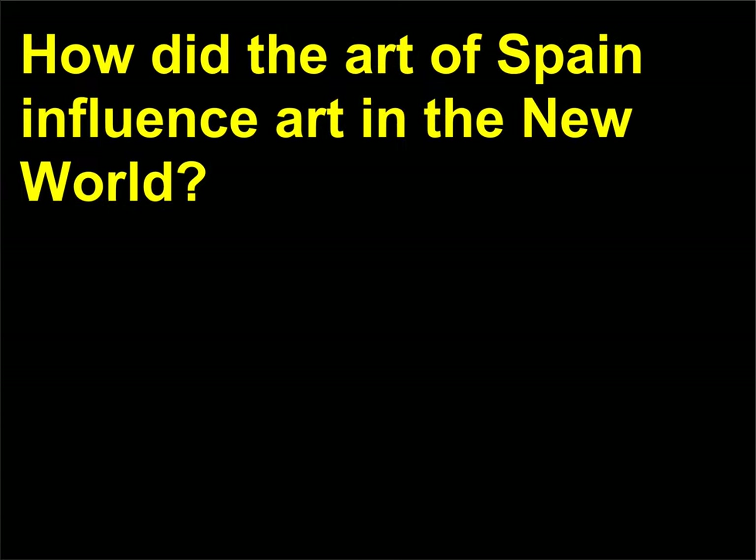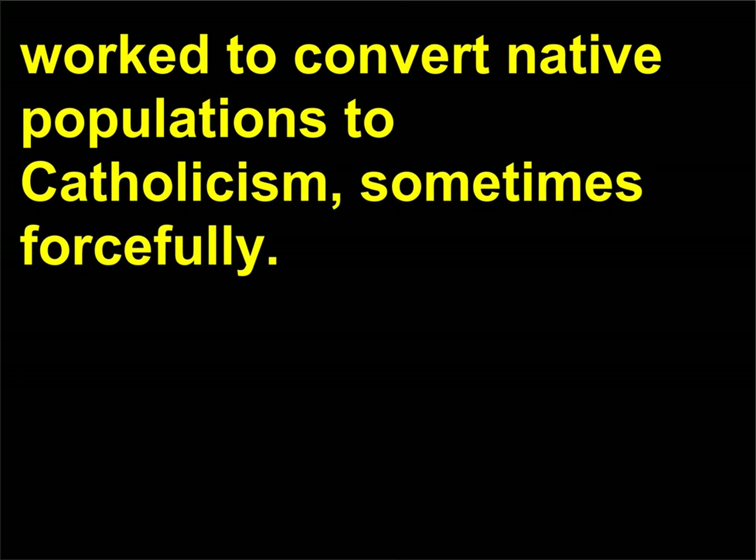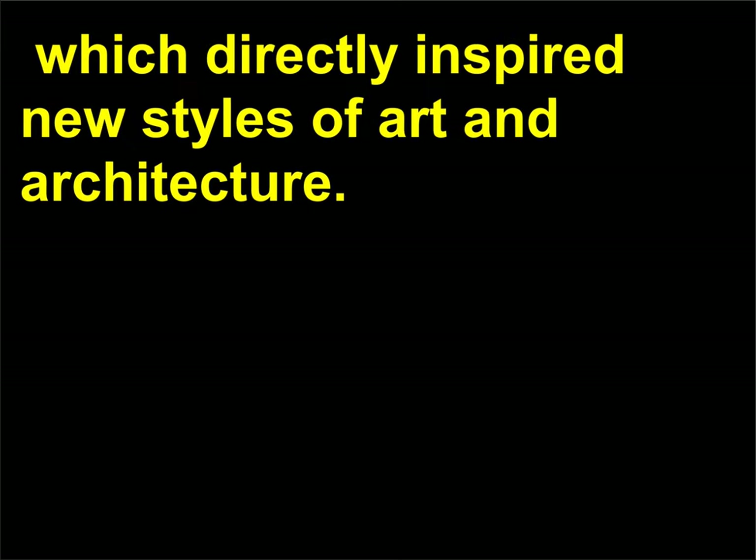How did the art of Spain influence art in the New World? Starting in the 16th century, Spanish culture began to dominate Central and South America as Spanish conquerors destroyed native temples and missionaries worked to convert native populations to Catholicism, sometimes forcefully. By the 18th century, Catholicism in Latin America had become infused with native beliefs, which directly inspired new styles of art and architecture.